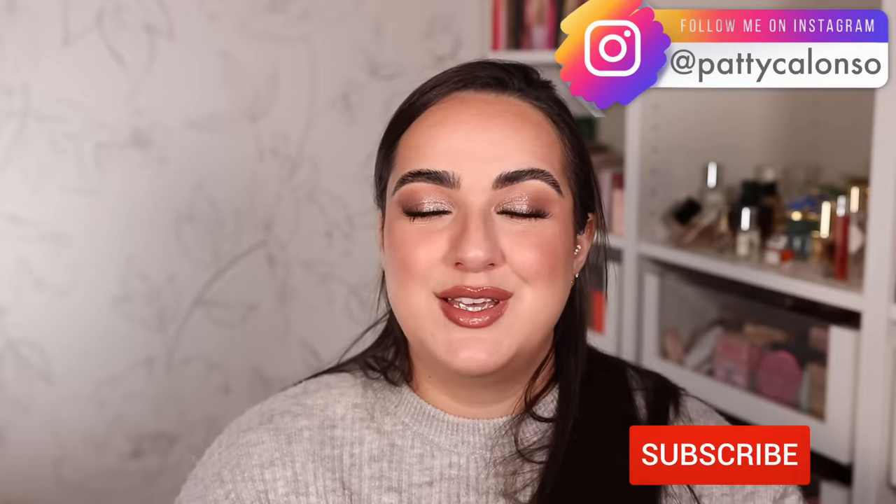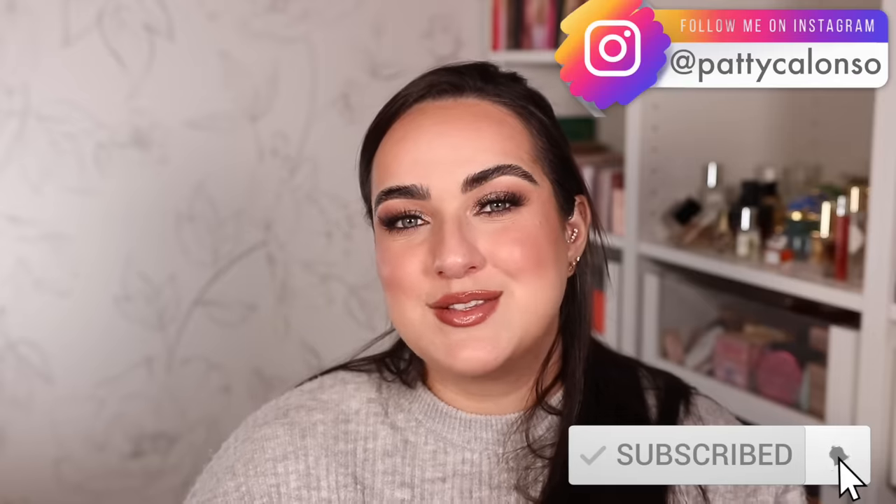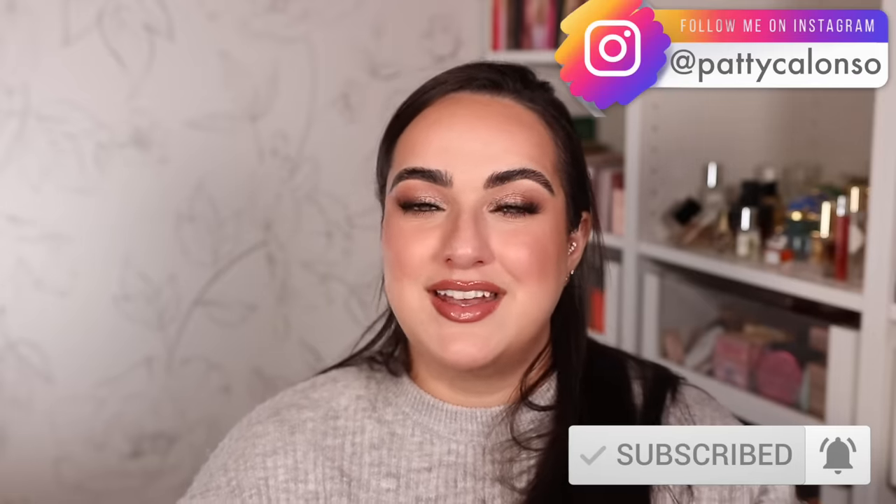If you guys liked this video and found it interesting, don't forget to please give it a thumbs up before you leave. If you're new to my channel, please don't leave without subscribing. I love you all so much, thank you for watching, and I hope to see you back in the next one. Also, I wanted to thank those of you who messaged me on Instagram and told me that the shades were already existing — up to that point I hadn't paid much attention, and your messages definitely inspired this video.